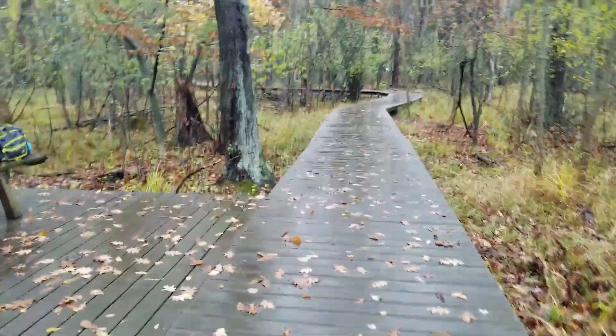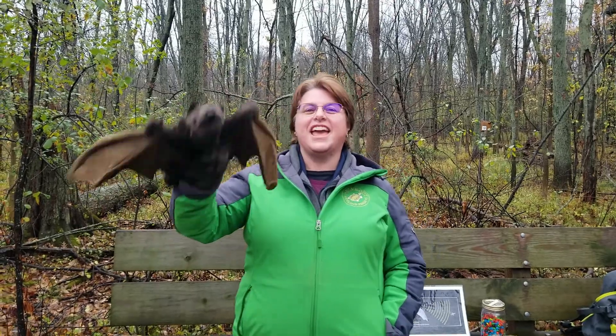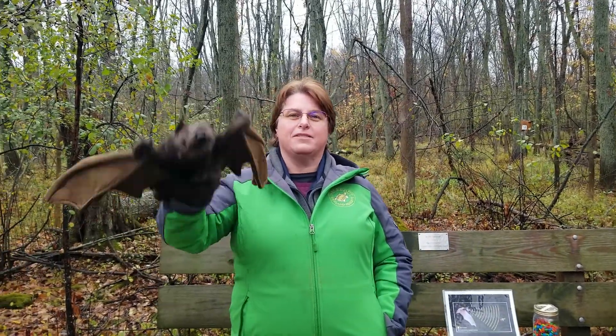Now that we've learned about the different species of bats we have here in Wisconsin, let's learn a little bit more about bats from my co-worker, Miss Heather. So today I thought I'd share a little bit about bats.